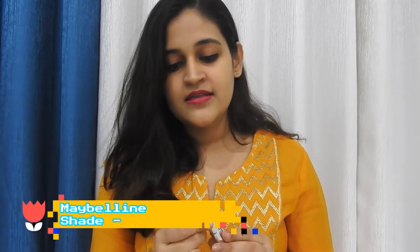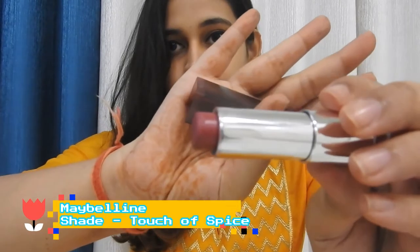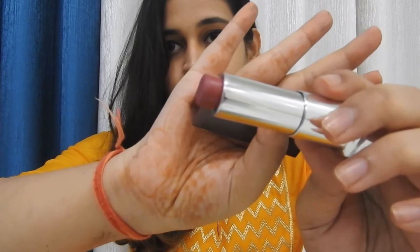Moving on to the second one, it is from Maybelline in the shade Touch of Spice, and this is what it looks like. I wear it almost every day to college — when college was in person, not online classes.